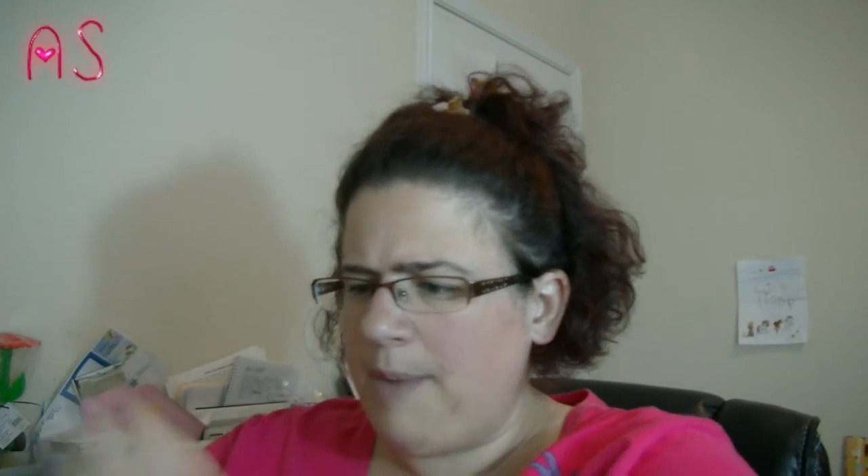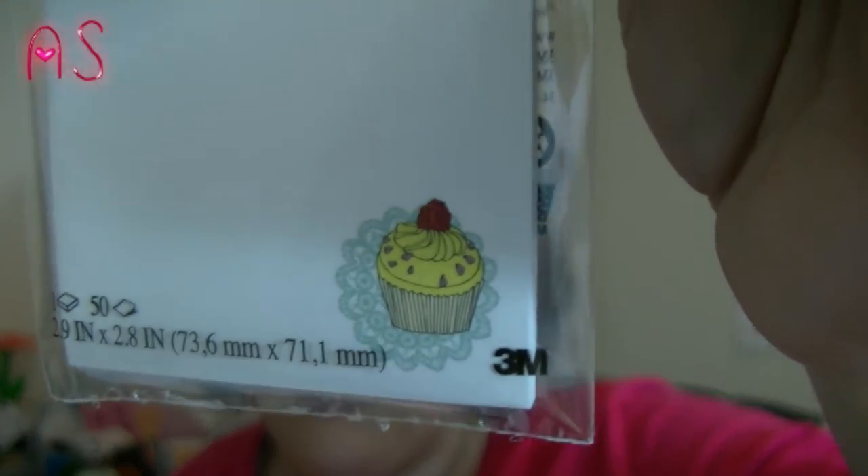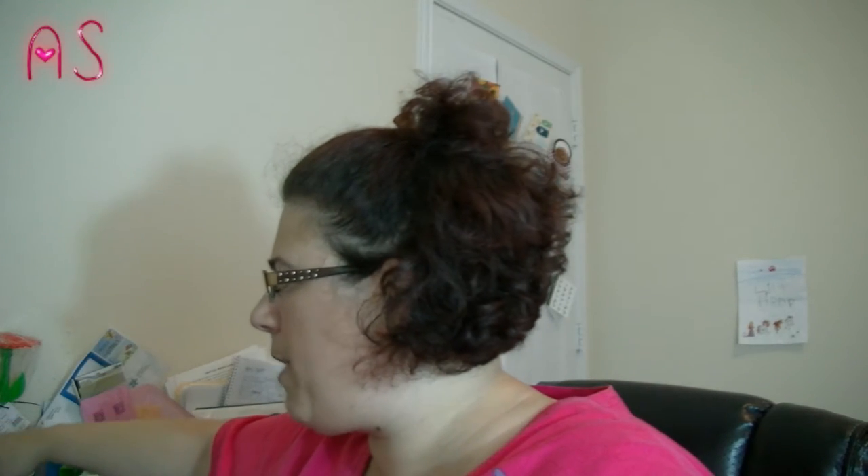We'll go to this bag here. I picked these up for friend mail, and they're the cupcake post-it notes — they have a little cupcake on there. So we got those.